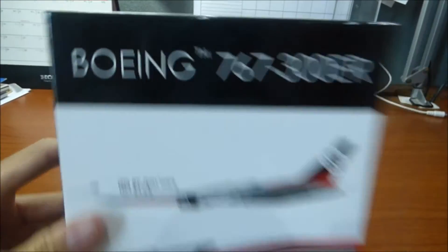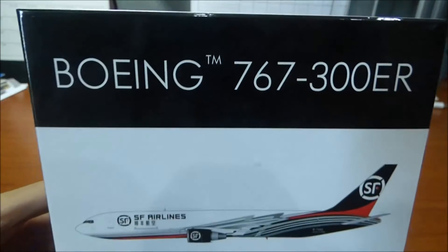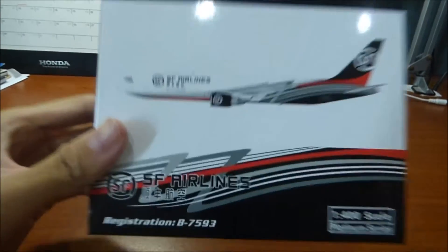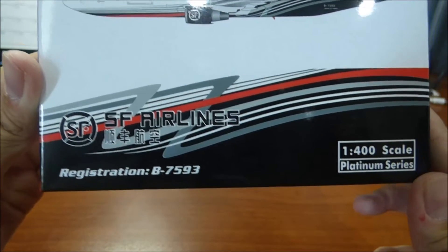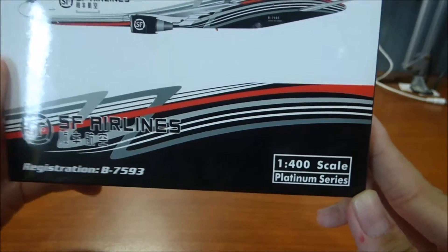Here is the original aircraft box — Boeing 767-300ER, SF Airlines, and the registration was B-7593, from the scale pattern series.